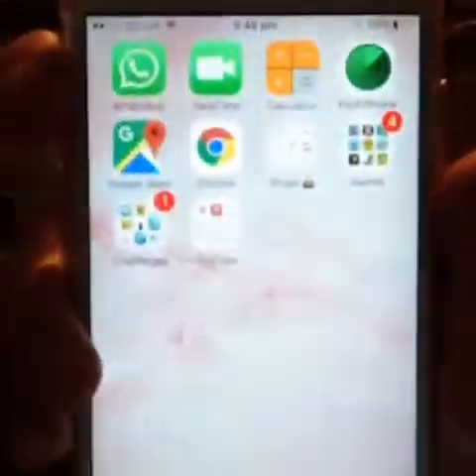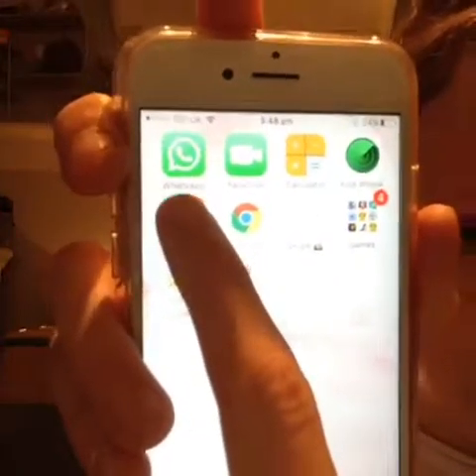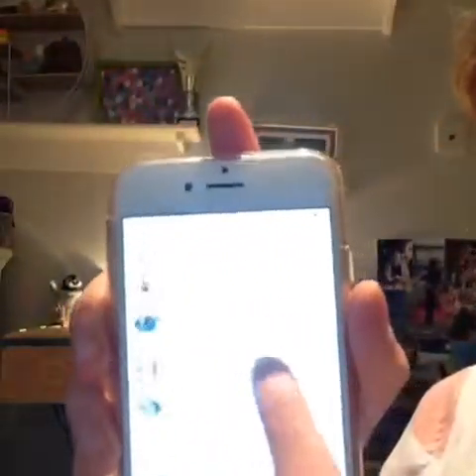So this is my second page, which has Find iPhone, Calculator, and WhatsApp. WhatsApp, in case you don't know, is basically like free messaging. So I've got mine and Maddie's conversation — I just got WhatsApp so now we can call each other.